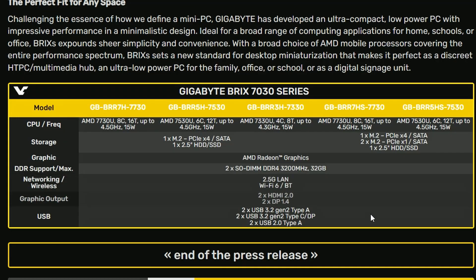These are the CPU variants available: the Ryzen 7 7730U and the 5530U, with some variations. All of them have AMD Radeon graphics with 2x DDR4 memory — basically 32GB, likely 16 plus 16. They also come with 2.5 Gigabit LAN and Wi-Fi 6, which is pretty neat. There are 2x HDMI 2.0 outputs and 2x DisplayPort 1.4 outputs. For storage, there's 1x M.2 PCIe x4 SATA slot and one 2.5-inch HDD or SSD bay. Another model adds a second M.2 PCIe x1 SATA slot alongside the 2.5-inch drive option.